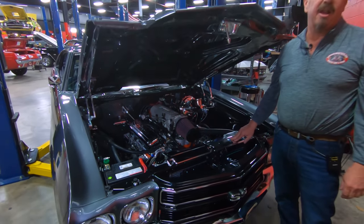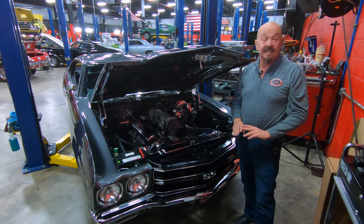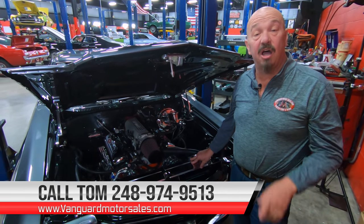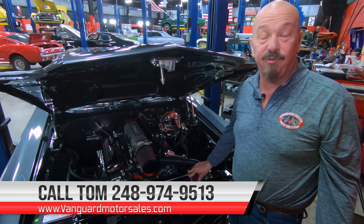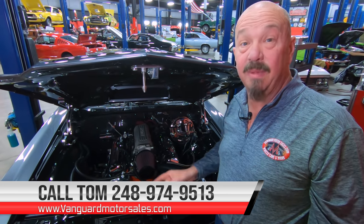Guys, this is one sweet automobile right here. It's a 70 Chevelle — probably one of the most popular hot rods on the market right now. So give us a call at 248-974-9513 and let Vanguard Motor Sales park this dream in your driveway.